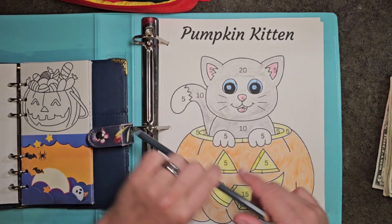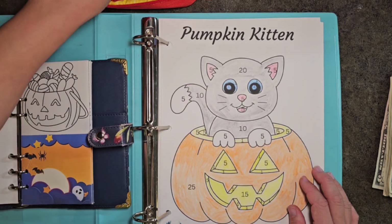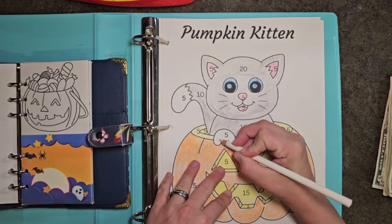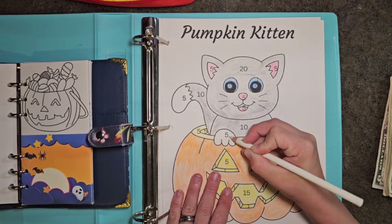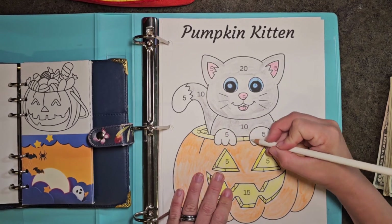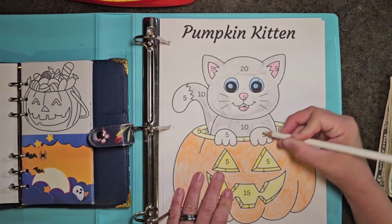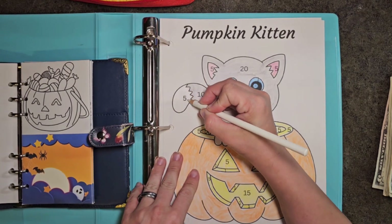I'm gonna leave his paws and tail white because I think that's adorable — like a white-pawed kitten. We're gonna put all this into paying off the last of our debt, get that handled and done with. So once I finish this we'll count it up so you have the full amount of how much our little pumpkin kitten is worth.